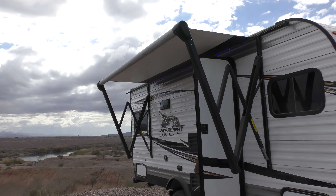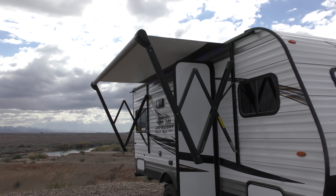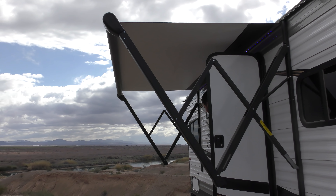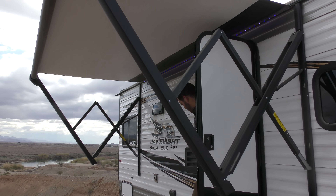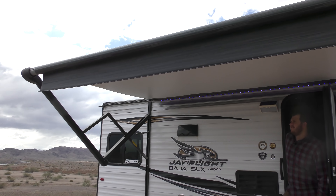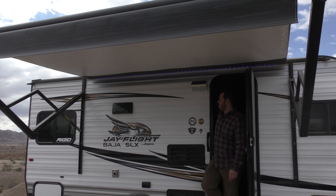Look at that awning! It gets the job done. I've had it in the rain once and even with a strong headwind it was totally fine — I didn't get wet at all. Can't get any easier than that.